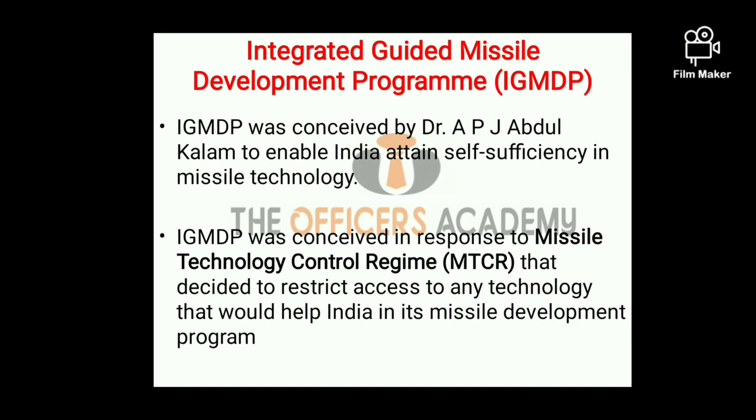At that time, India was more dependent on external countries for its defense equipment. IGMDP was conceived in response to a grouping, that is Missile Technology Control Regime, about which we will study later, that decided to restrict access to any technology that would help India in its missile development program.